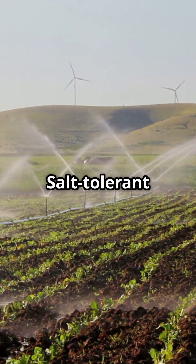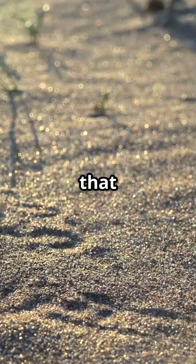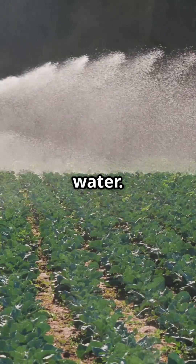2. Salt-tolerant crops are being developed. Scientists are engineering and selecting crops that can survive in salty soils and with brackish or partially desalinated water.